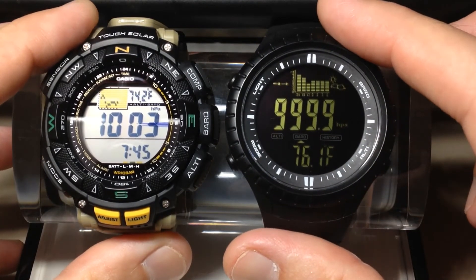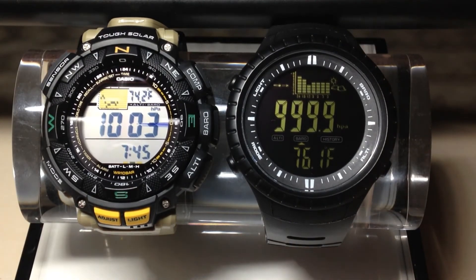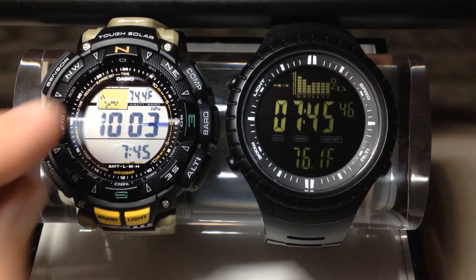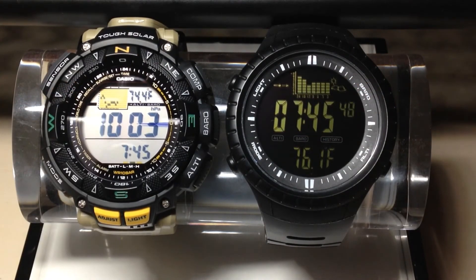Anyway, I'm not saying one's better than the other, but what we're going to do here is leave them in this mode, do a time-lapse, and take a look at the barometric pressure trend graph on both of them and watch how it adjusts throughout the day.